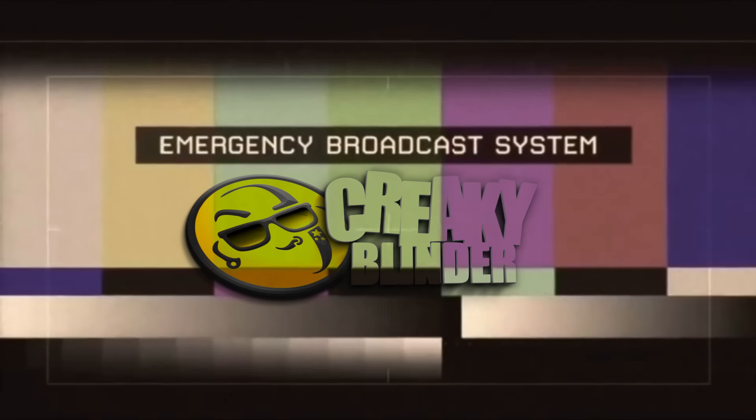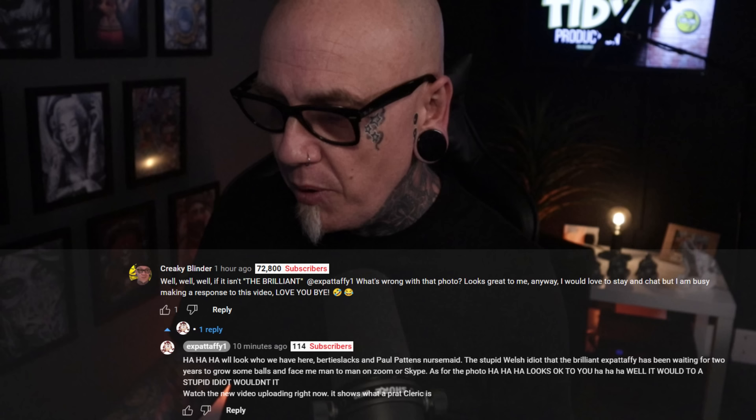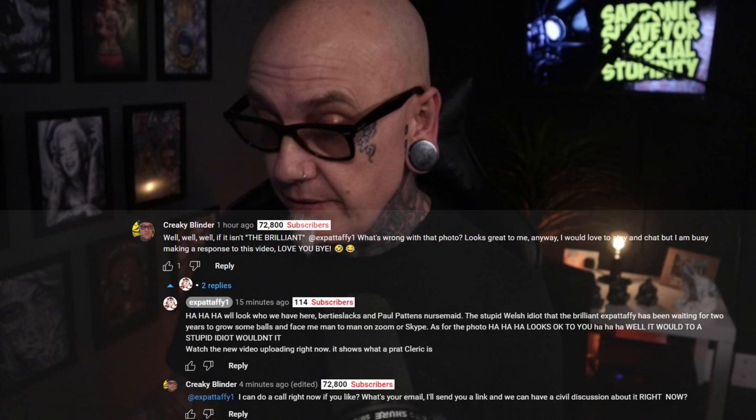We interrupt our programme. Hi, it's me, Edith and Creaky. There's been a development. I did comment on his video and he replied. My comment was: 'Well well well, if it isn't the brilliant Expat Taffy — what's wrong with that photo? Looks great to me anyway. I would love to stay and chat but I'm busy making a response to your video. Love you, bye.' To which he replied: 'Look at what we have here — the stupid Welsh idea that the brilliant Expat Taffy has been waiting for for two years to grow some balls and face me man to man on Zoom or Skype.' I replied: 'I can do a call right now if you like. Watch your email and I'll send you a link so we can have a civil discussion right now.'